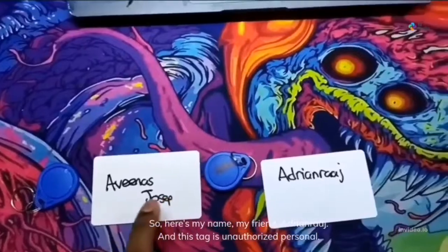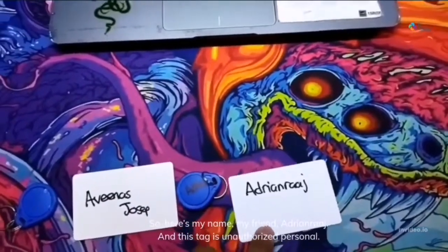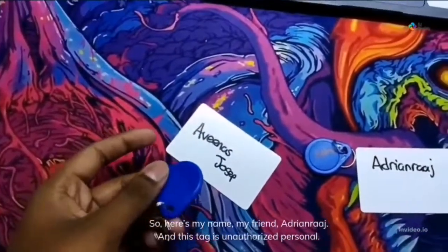Here's our names — my name, my friend Adrian Raj, and my friend. And this tag is for the Authorized Personnel.